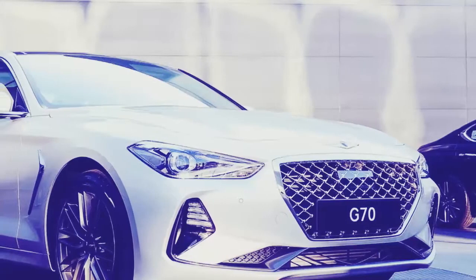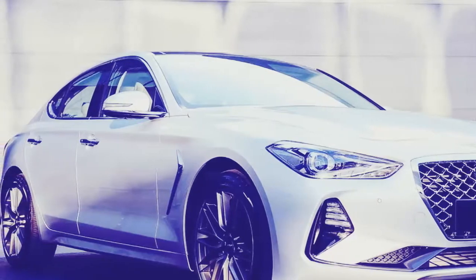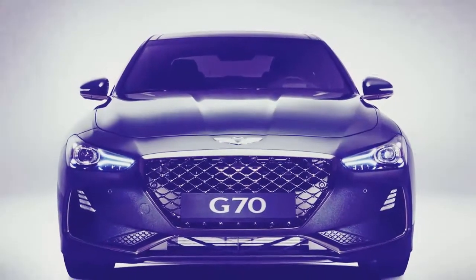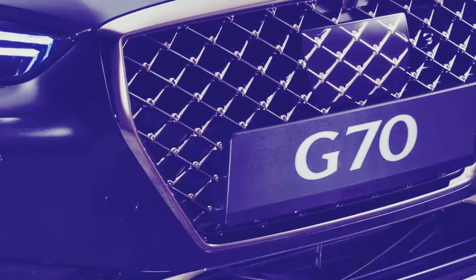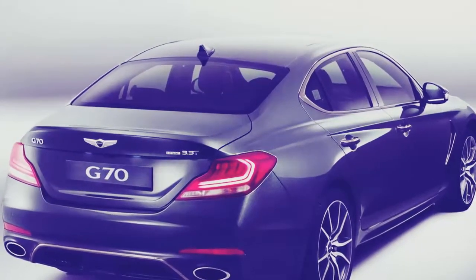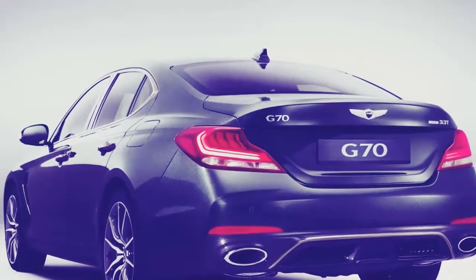Inside, things are pretty traditional Genesis. There's a variety of materials in each dashboard layer, although the G70 bucks tradition by using one of those floating screen designs that's very much a love-it-or-hate-it thing. There are plenty of physical buttons for manipulating the climate control and infotainment, and the seats, at least in their diamond-stitched getup, look properly fancy.